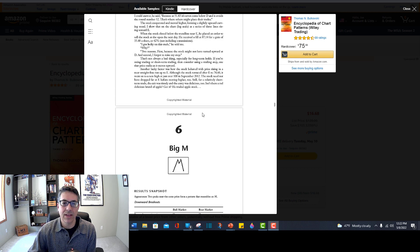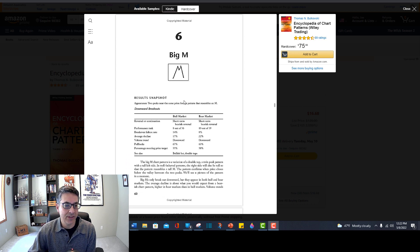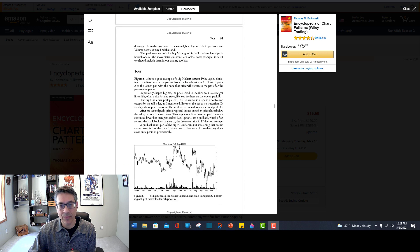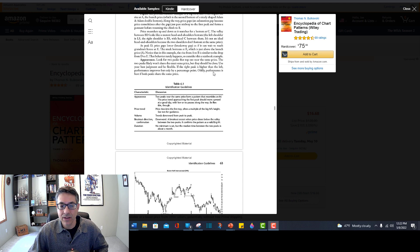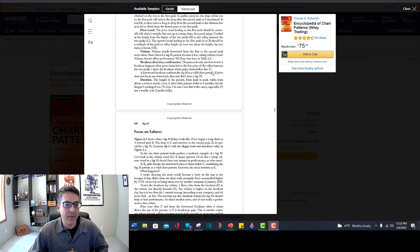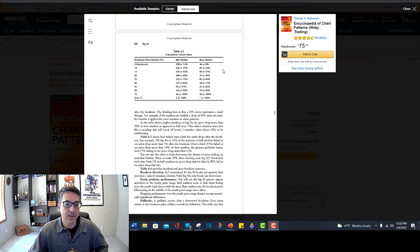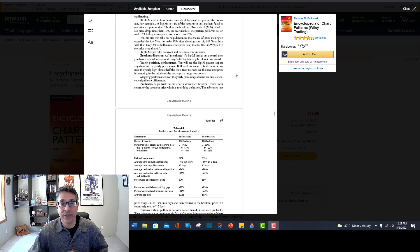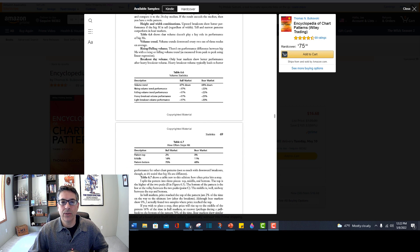He does that with each and every pattern. Here's another one for the big M. I'm just scrolling through this on Amazon — if you click the link in my description, you can go to Amazon. There are about 50 pages of this book available for free that you can walk through, read, study, and decide if it's something you want to buy.